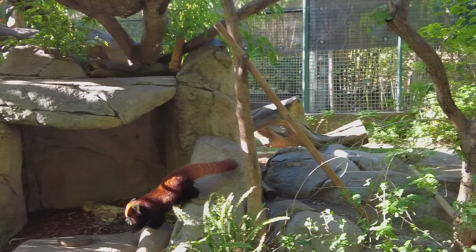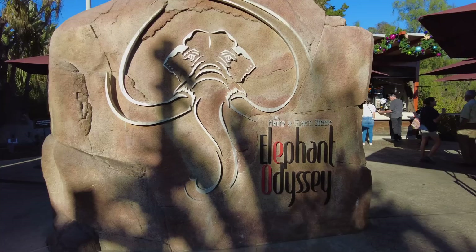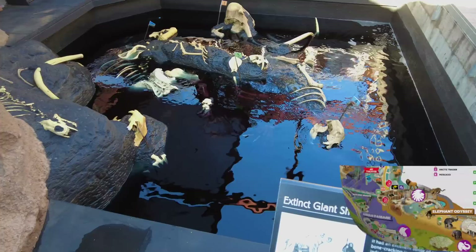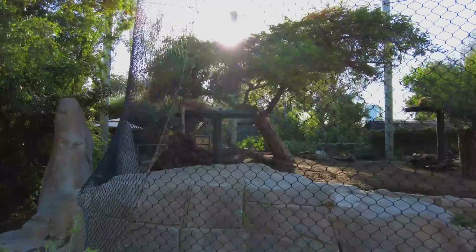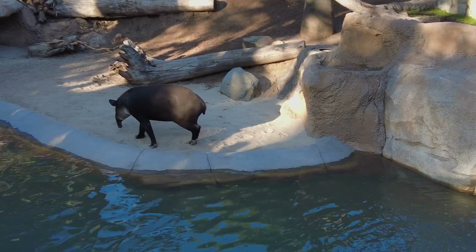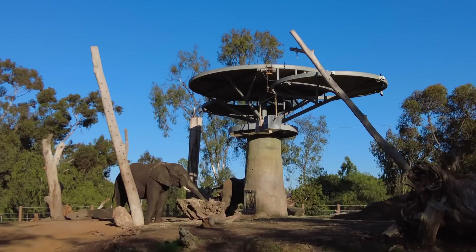The red pandas live in the eastern Himalayas and southwestern China. They are solitary animals that eat bamboo, eggs, birds, and insects. Now we're at the Elephant Odyssey, home to the great African elephant. This is the extinct short-faced bear. There's a lion right there, and over here there's another perch with a male lion. This section of the zoo also explores conservation themes with a focus on living species that share a common ancestor with those that inhabited California 10,000 years ago.